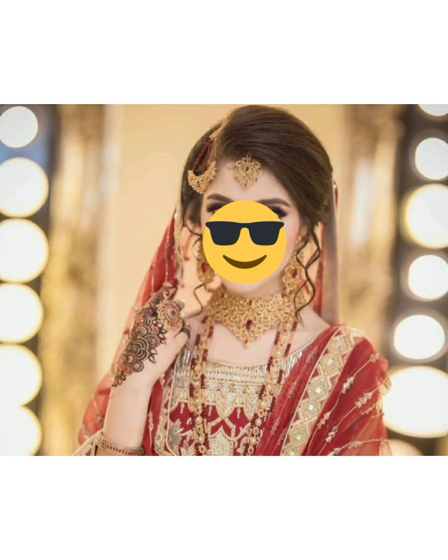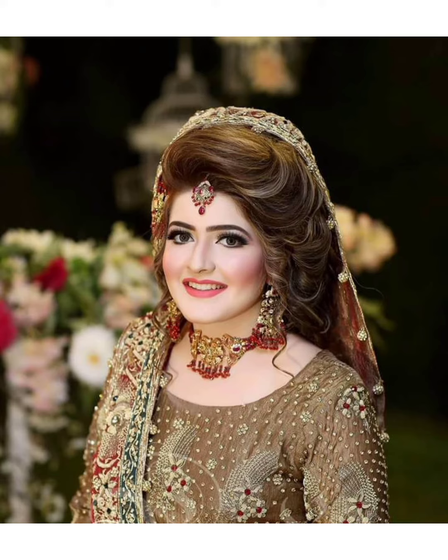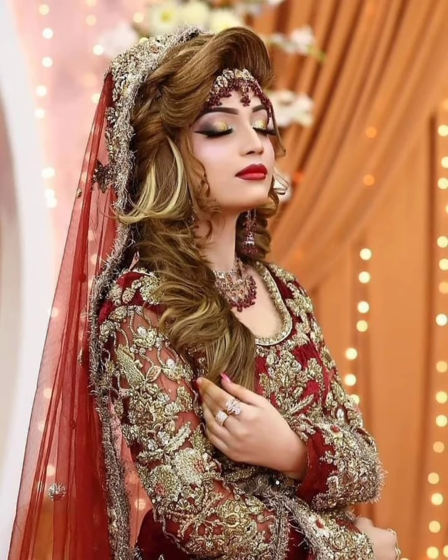Whether you want to make a bun or another hair style, you can select the salon and discuss what kind of hair style you want. It is not necessary that a very elaborate hair style is always the best — you can select the hair style that suits you accordingly.